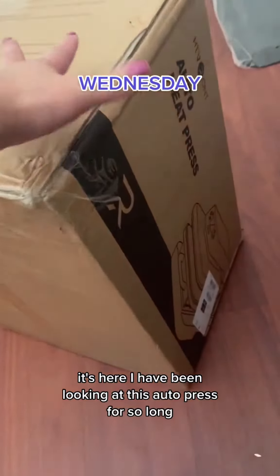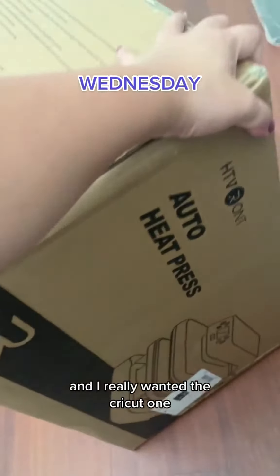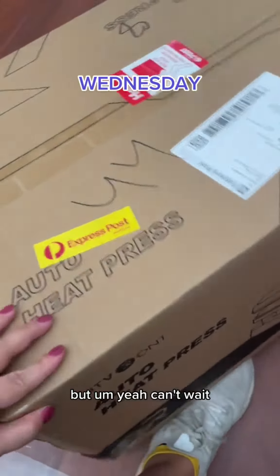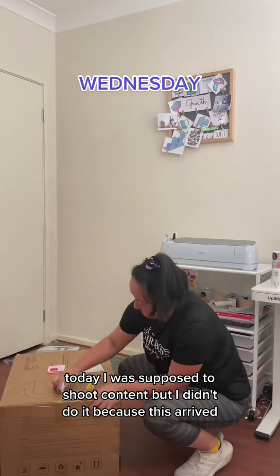It's here! I have been looking at this auto for so long and I really wanted the Cricut one but it's super expensive so I couldn't justify that. Today I was supposed to shoot content but I didn't do it because this arrived.